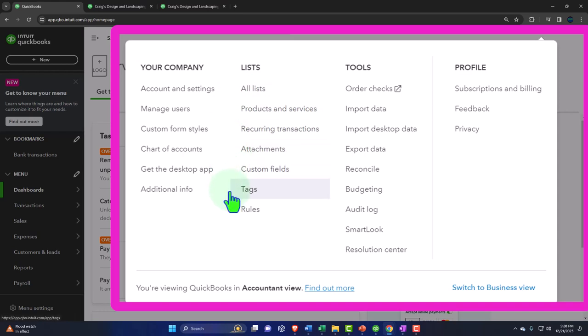Tags are a special feature we might talk about later. You also have rules, tools, order checks, import data, import desktop, export data, reconcile, budgeting, audit log, smart look, and your profile. These are not your day-to-day transaction items — they're the underlying things you do to set up the company file or manage your account information.